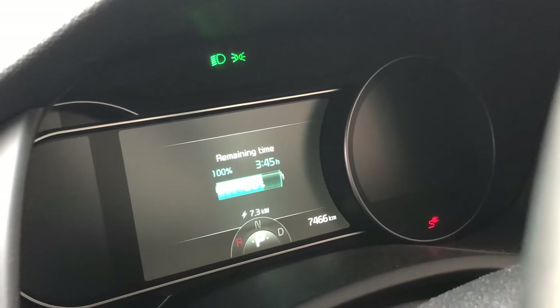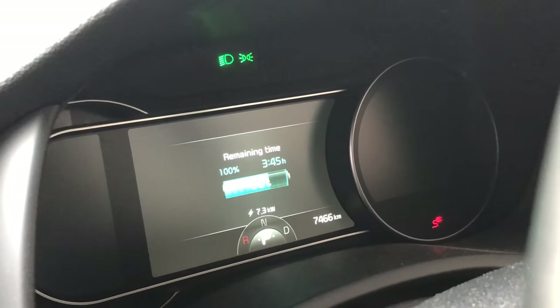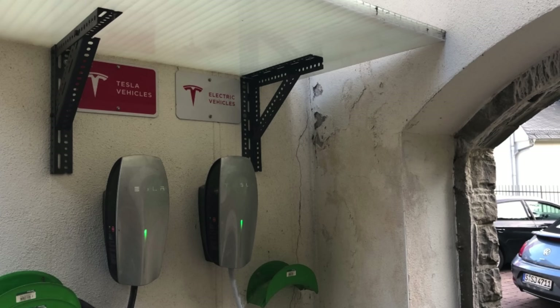It's 11:39 in the evening and we've charged up to 97%. It was a 7 kilowatt Tesla destination charger, but I had to move the car up to another parking place up the hill because we hadn't warned them we were coming — otherwise they would have left a space for us. Now it's time for bed.